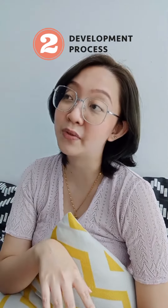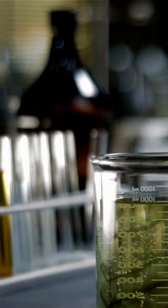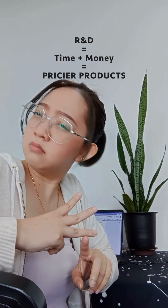Which takes us to factor number two: the development process. When a company does its own research and development, or R&D, the end product will of course cost more than a brand who buys the product ready-made. And R&D takes a long time, which means higher cost and more expensive products, right?